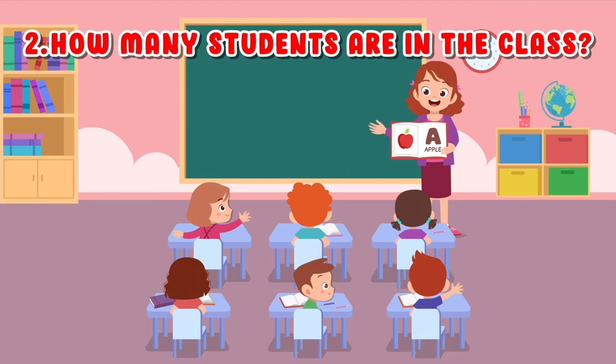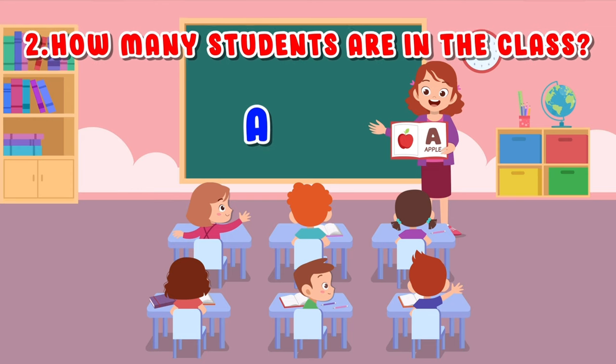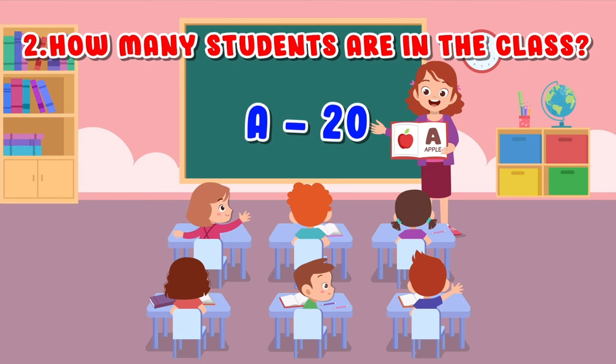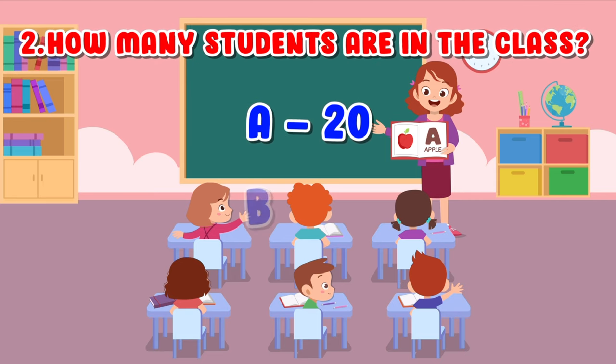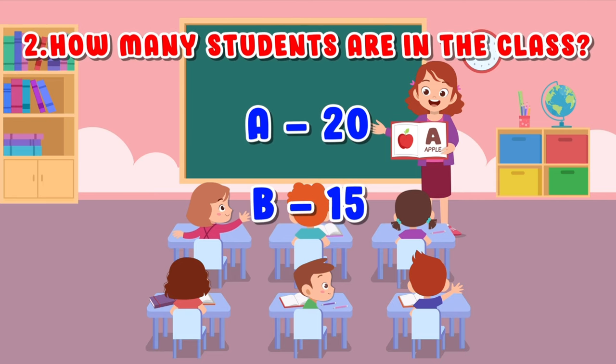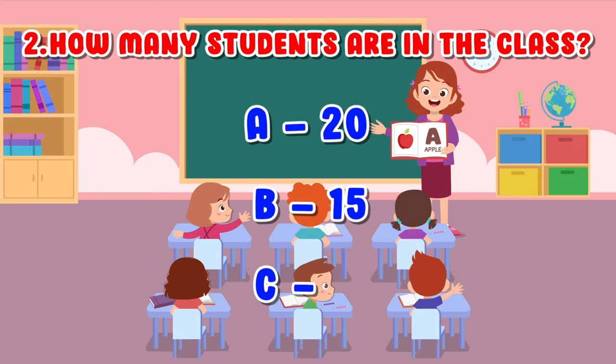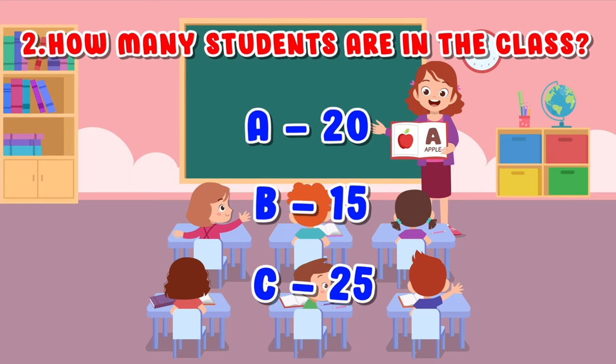How many students are in the class? A. 20. B. 15. C. 25.